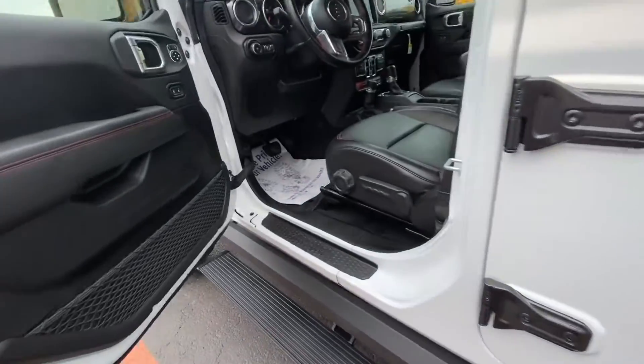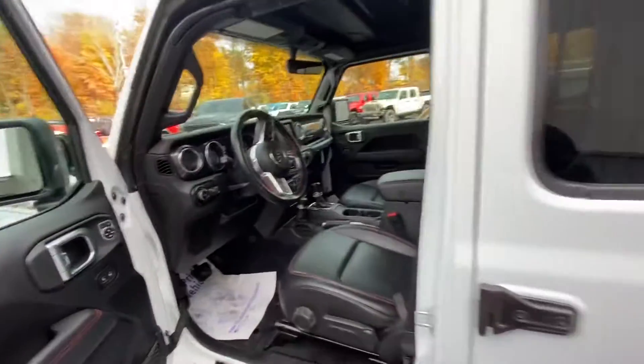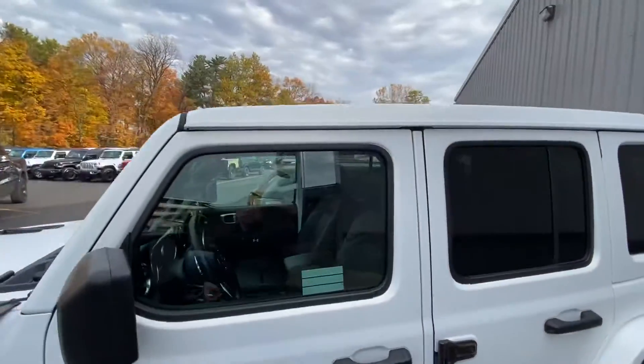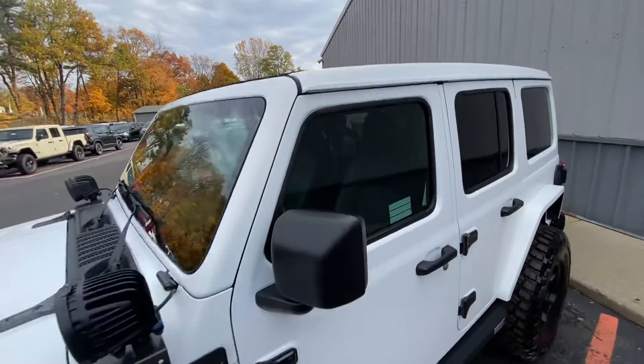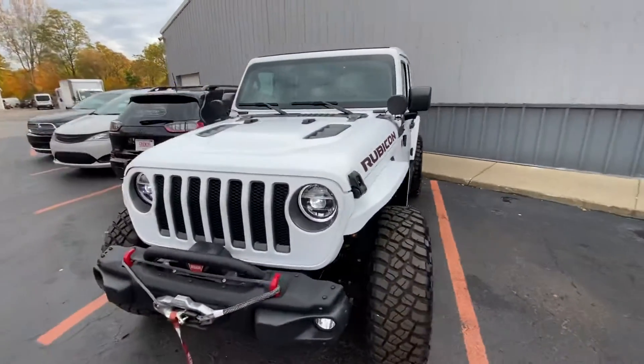Door jams, doors, everything. This was an all granite matching top JLU and now it's a white JLU.